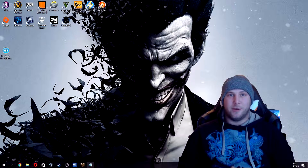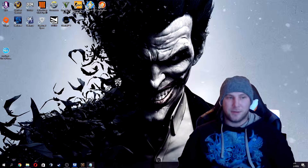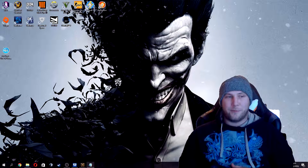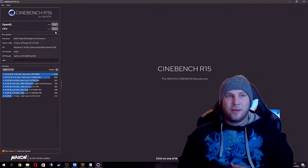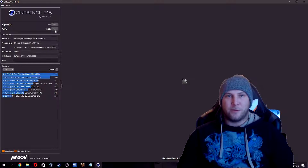First off we will be doing a benchmark of the CPU and its rendering capabilities with Cinebench. Cinebench is quite a good program for that, so we'll start by opening it — and here it is. We'll do a CPU test run right now and see how it fares.